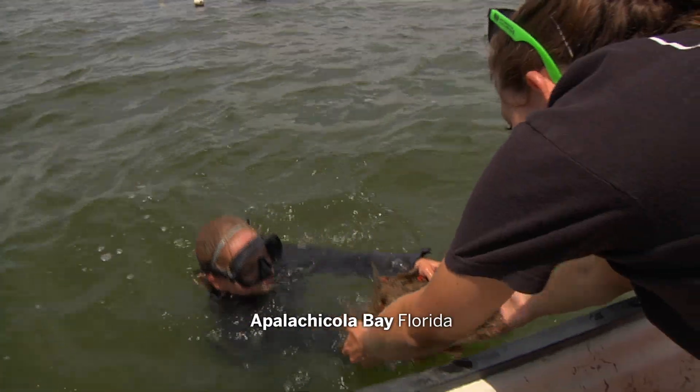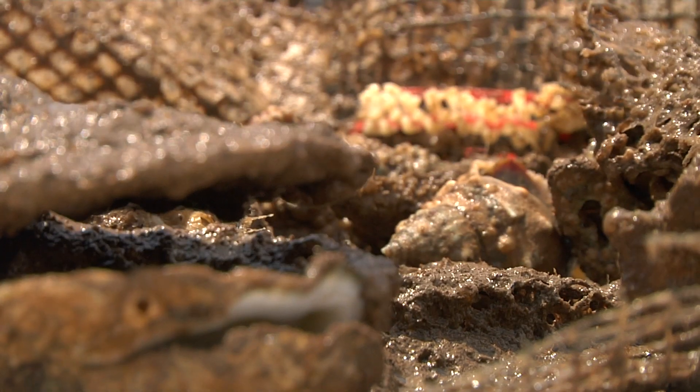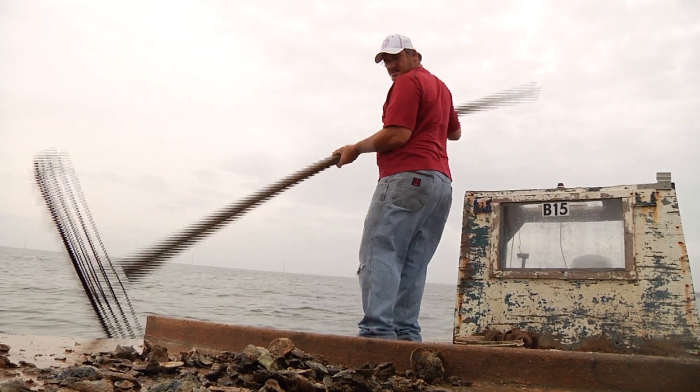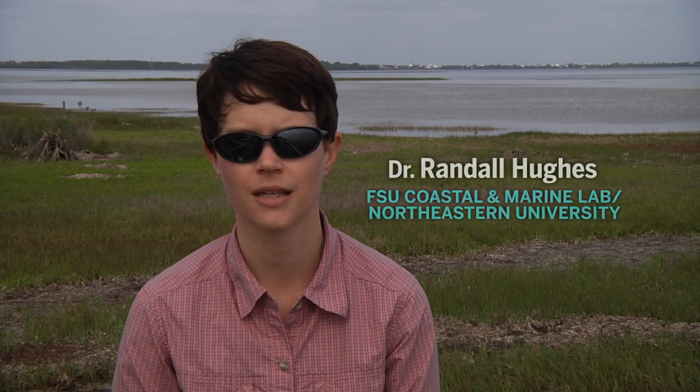This is what we're talking about: a productive coastal ecosystem hit by drought and its foundation species devoured by snails. This is not a video about the Apalachicola oyster crisis, but much like in Apalachicola, the oyster fishery has been in decline. In the last decade to 20 years, we've been seeing significant declines in salt marshes.